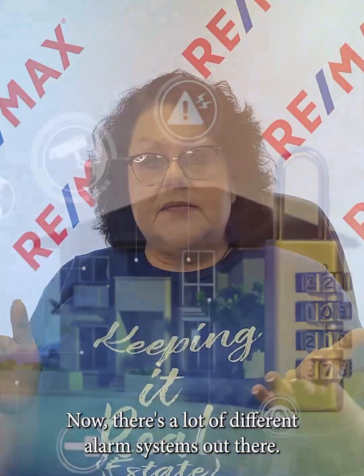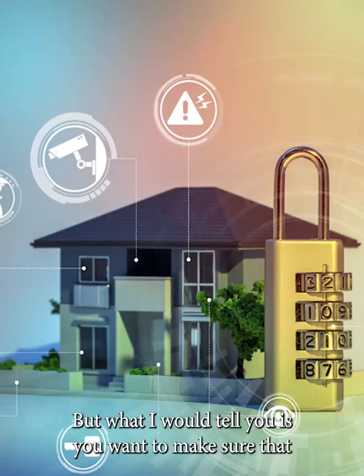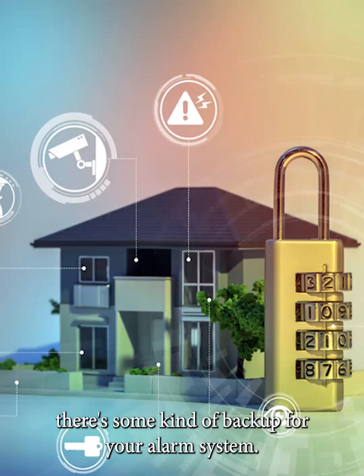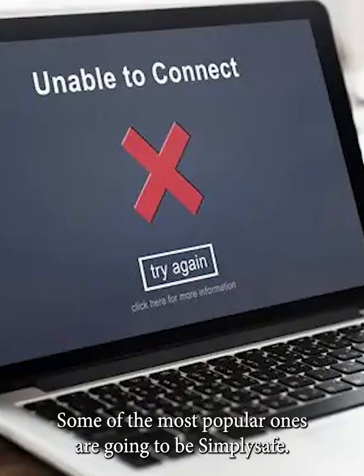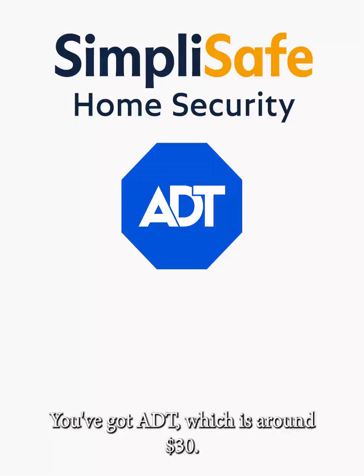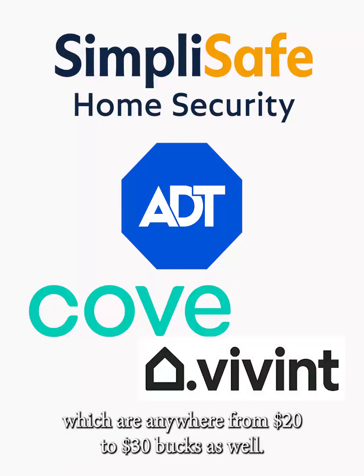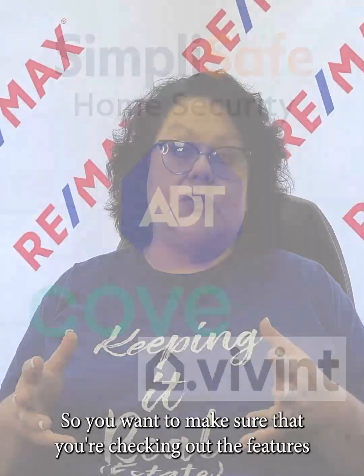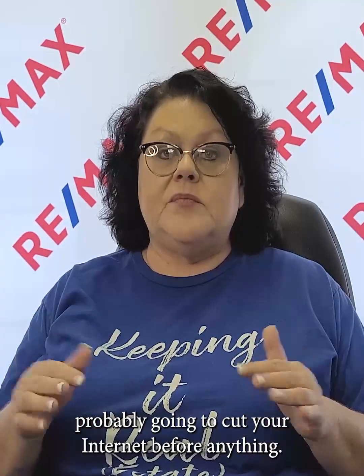There are a lot of different alarm systems out there. I'm not here to sell you one, but what I would tell you is you want to make sure there's some kind of backup for your alarm system if your Wi-Fi goes out. Some of the most popular ones are SimpliSafe at less than $20 a month, ADT at around $30, and Cove and Vivint, which are anywhere from $20 to $30 as well. Check out the features each one offers, and again, consider your options if your Wi-Fi goes out, because any smart burglar is probably going to cut your internet before anything.